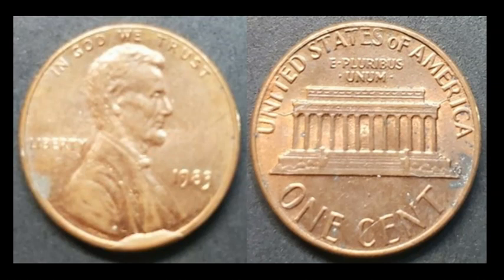Here's another die break, but this time not on the edge — it's on the reverse. The pictures are a little out of focus, but you can see a chunk of the die had fallen off, and on any subsequent coins struck, that area will have a void where metal flow creates a raised event. This coin even has a die crack going from the top of the memorial into the letter N in UNITED on the reverse. This one sold for $25.76 with six bids.